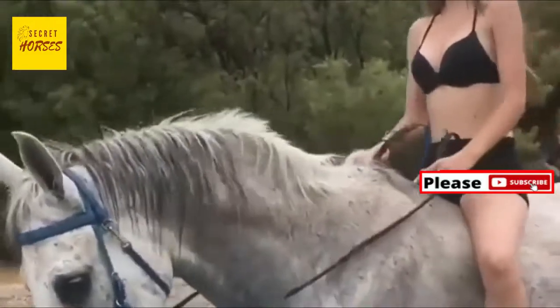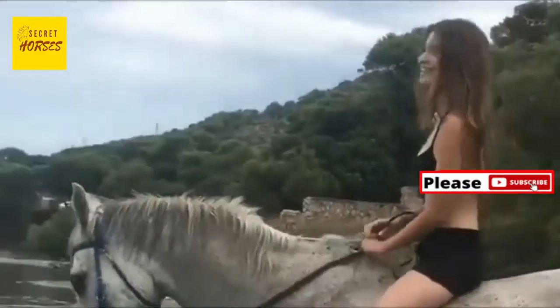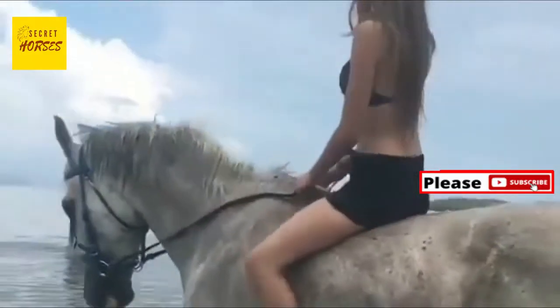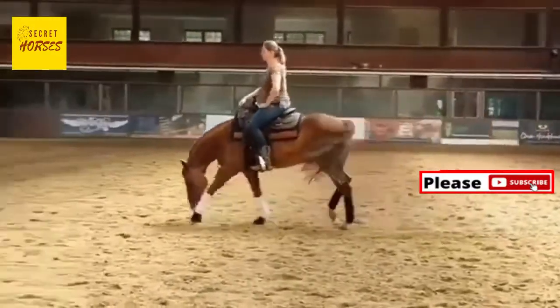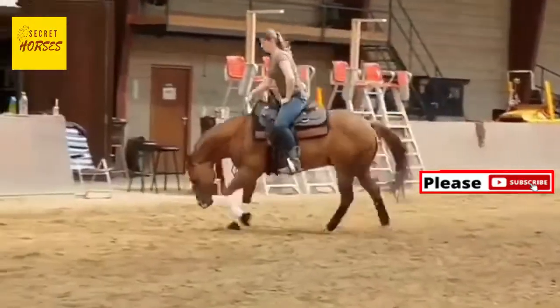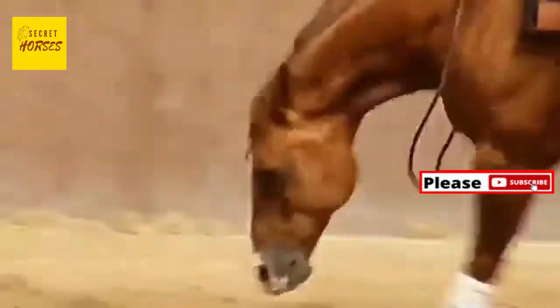Additionally, Arabians have one fewer pair of ribs, and the ribs are set wider apart. While they are known for carrying their tails high like a flag behind them, this may have less to do with high spirit and more to do with having two fewer tail vertebrae than other horse breeds.